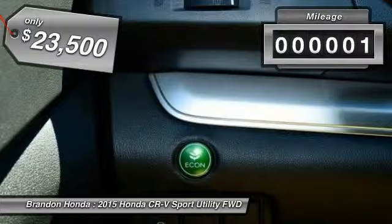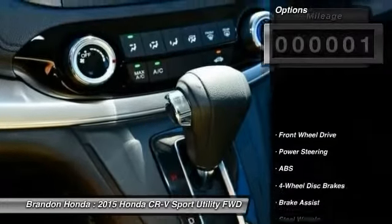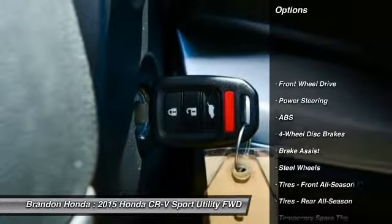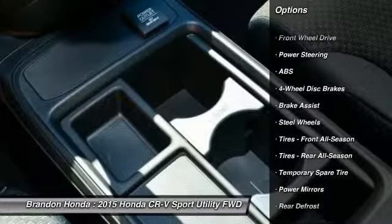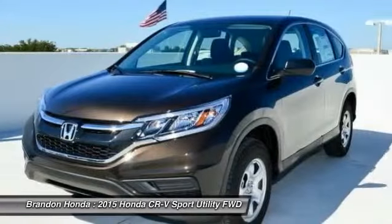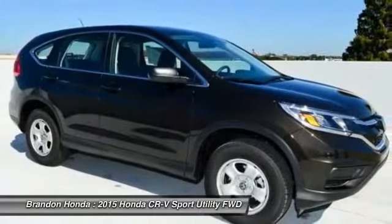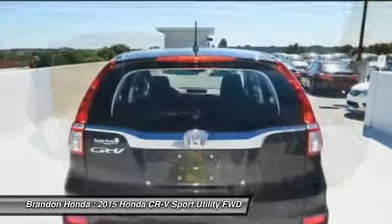This vehicle has less than 100 miles. Here are some of this vehicle's great options: stability control, traction control, keyless entry, steering wheel audio controls, anti-lock braking system, backup camera, Bluetooth, adjustable steering wheel, power steering, driver airbag.